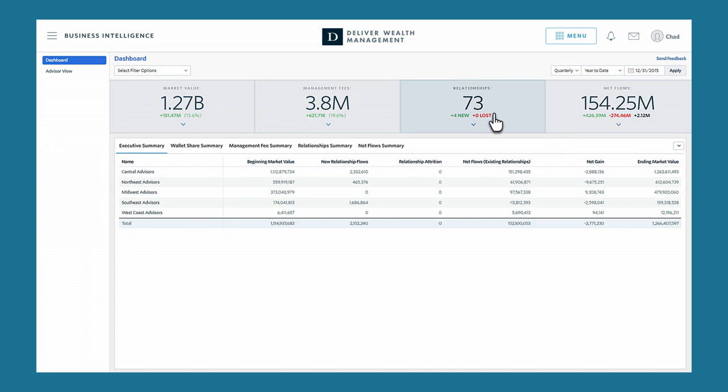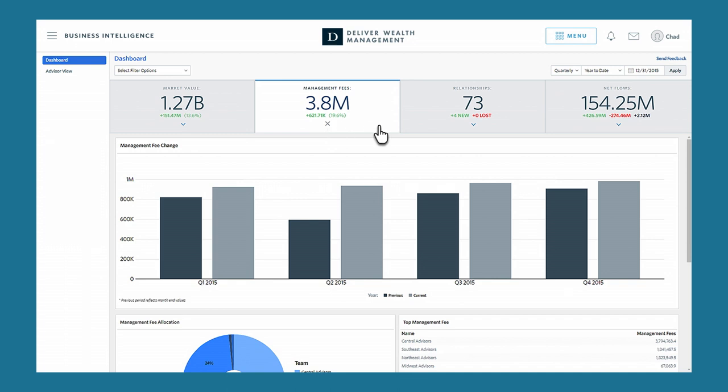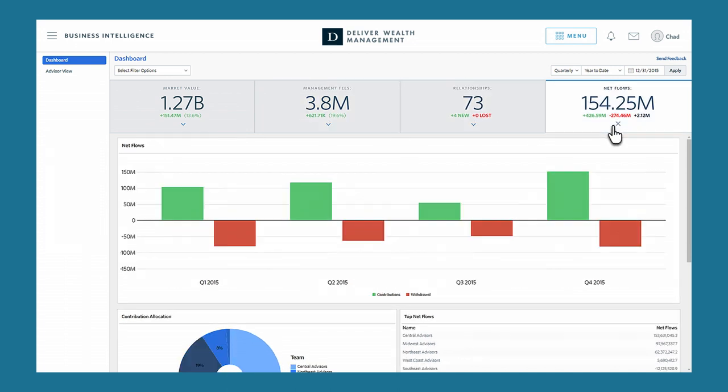Our informative business intelligence tool provides four key metrics. As a firm manager or individual advisor, you can quickly identify current business, identify trends and outliers, and examine the finer details of client relationships.